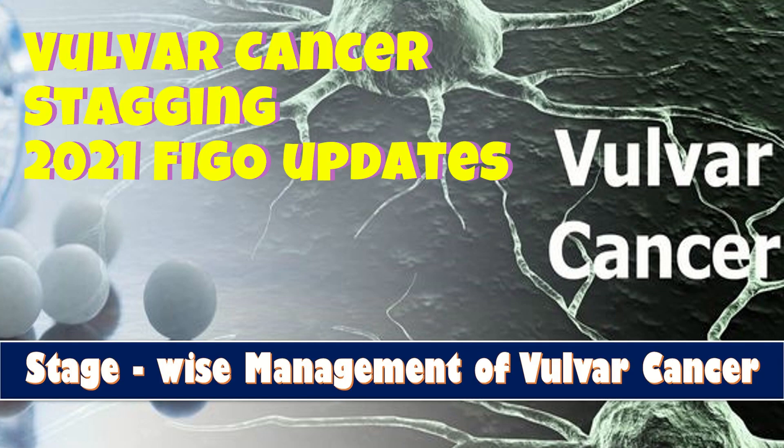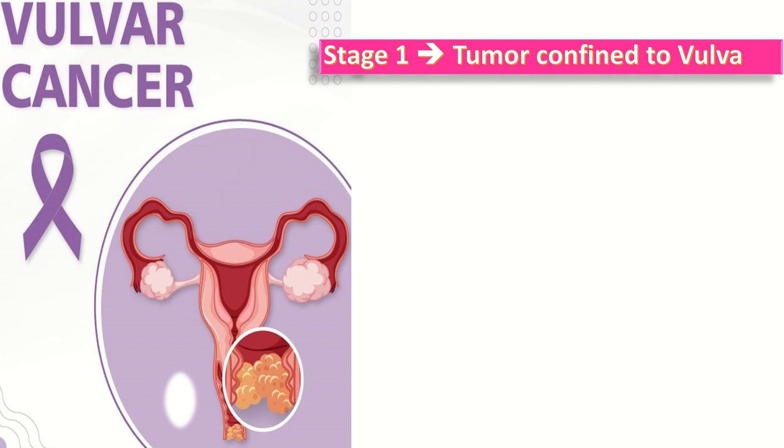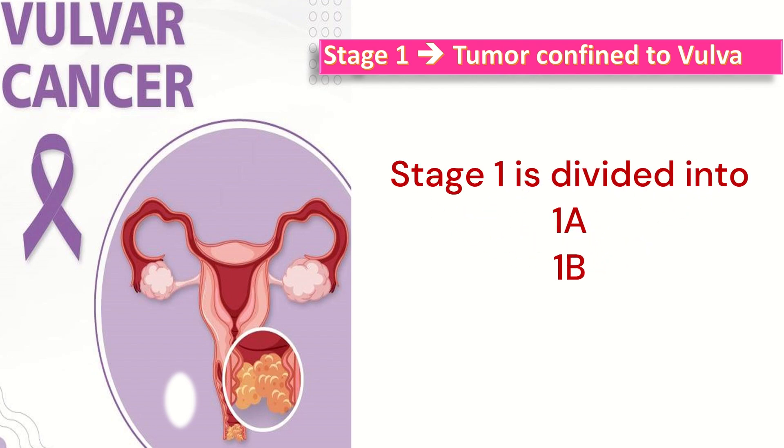Vulva cancer stage-wise management. In stage 1, the tumor is confined to the vulva. It is further divided into 1a and 1b.